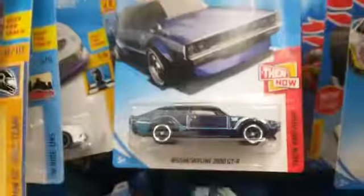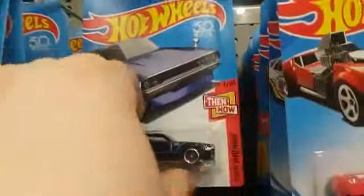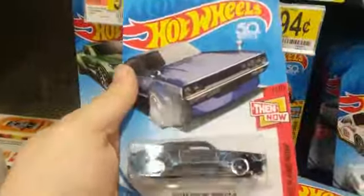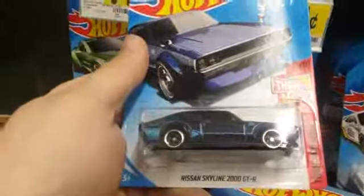Hey guys, what's up! Been doing some Christmas shopping, been searching through the pegs. Got a nice little stack here of the new stuff they just put up, and I'm searching through the pegs — and right behind here, look at that baby! First ever Super Treasure Hunt in the wild! That is awesome!